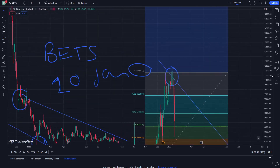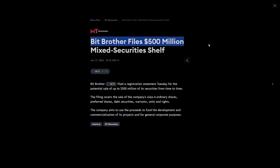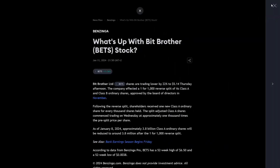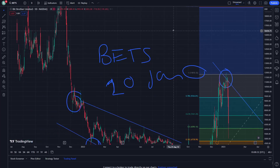As you can see here about BTS, from three days ago it filed a 500 million securities shelf. That is really important, so we are looking for some things that you should realize right here.